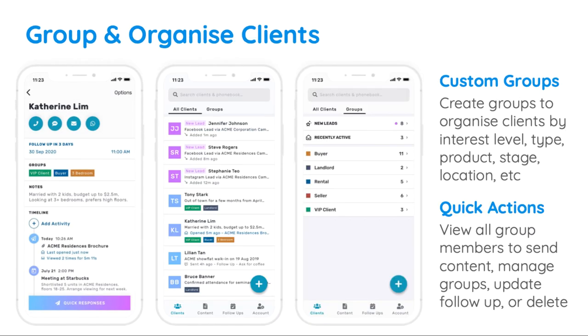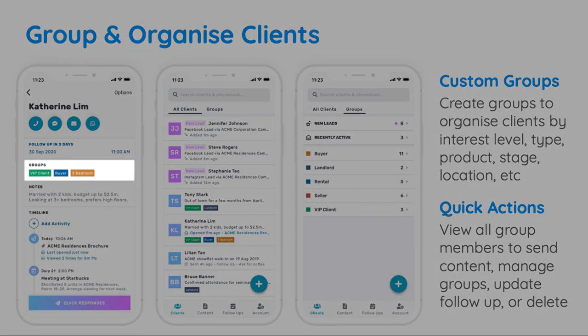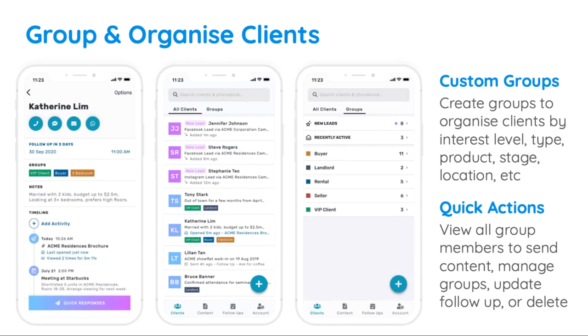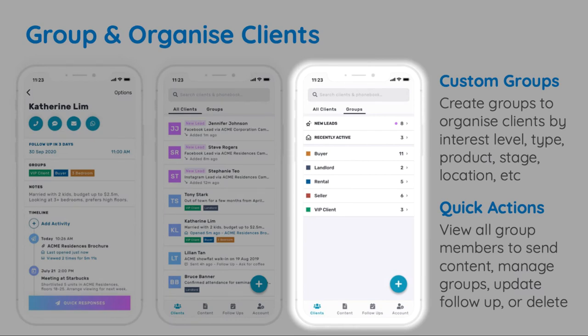Our groups feature lets you organize leads by interest level, stage, product, or any other category you prefer. You can easily view and update the groups that a lead is in from the lead detail screen, as well as from your client list. Head over to your groups tab to view all the custom groups that you've created, and tap on any group to view the leads that are tagged to it.